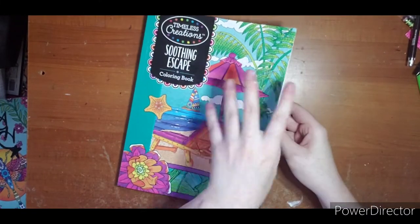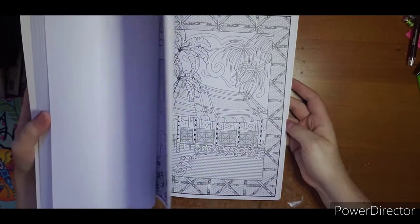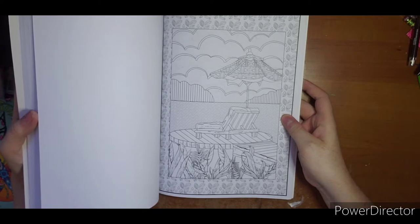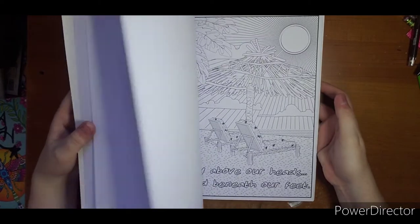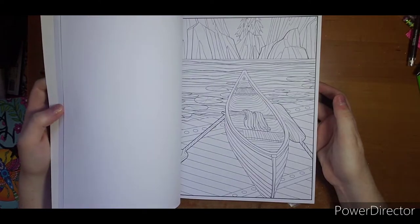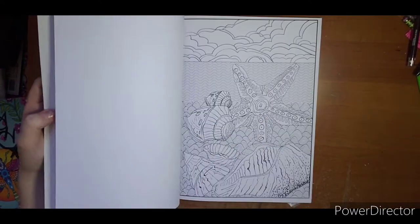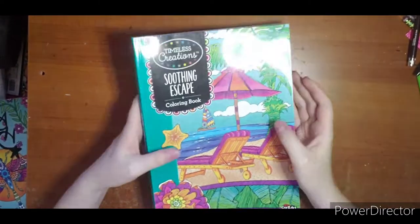This is Soothing Escape. I got this one because I really love beach scenes and I thought this would be a neat one, but again with all the patterns it's just not for me. I could even ship them out but with prices of shipping right now I don't even know if it would be worth it. So there is Soothing Escape coloring book.